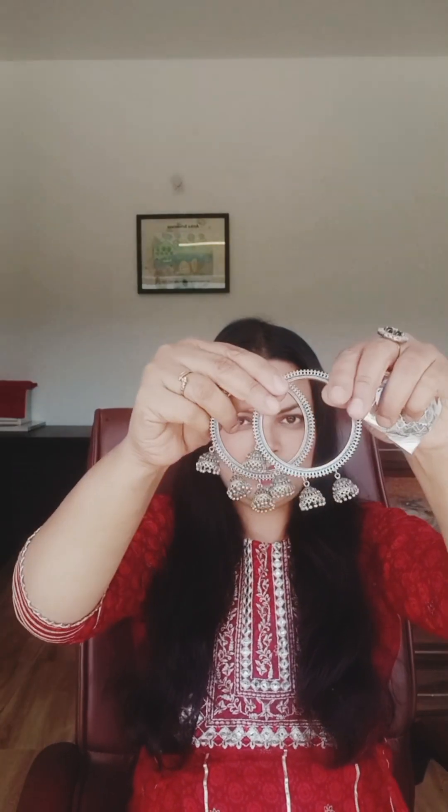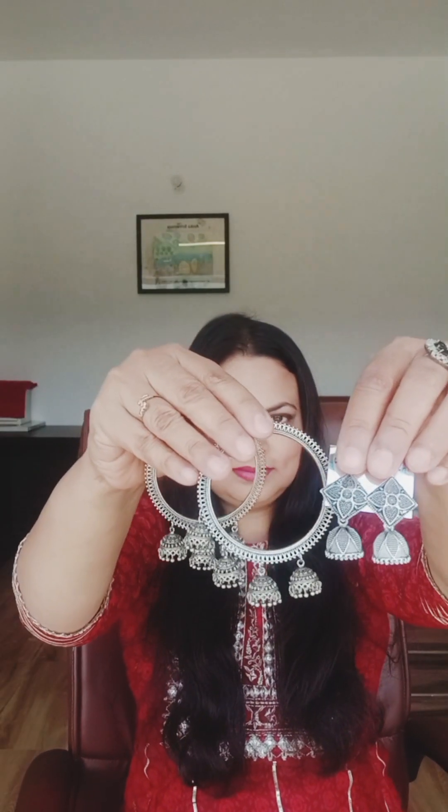The third set is this one. The matching earrings are made. This is a layer chain.